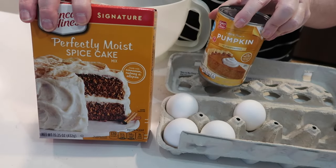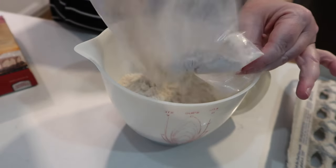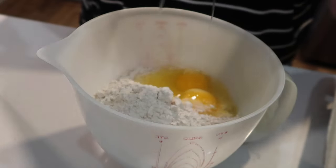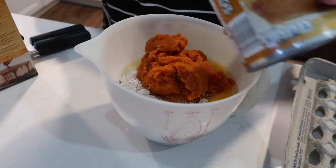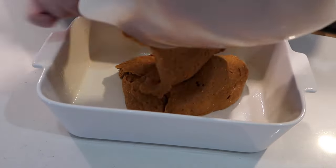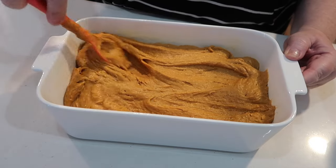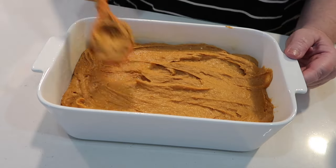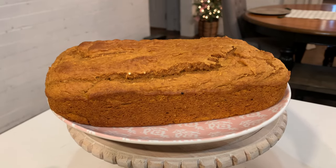Since we were having turkey pot pie I figured something pumpkin for dessert was in order, so we're going for the three-ingredient pumpkin bread. All you need is one box of spice cake mix, three eggs, and a can of pumpkin. I'd seen this recipe all around during the fall and bought the stuff but never got around to it, so tonight seemed perfect. We really liked it — very easy to put together, very quick. It baked for about 50 minutes while I was getting the rest of dinner ready. Very moist — I would definitely make it again. I just had it with butter.